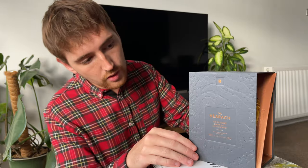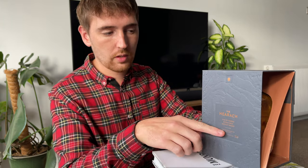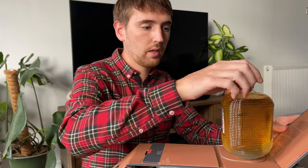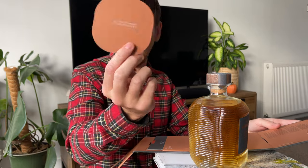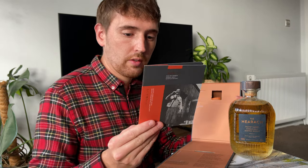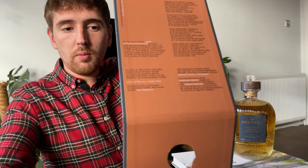Looking at this beautiful case, the first thing I notice is something I'm really looking forward to — closer to the bottom there's a little magnetic flipboard. The branding for the Hearach is here, along with the coordinates, and on the back there are pictures of some of the people who have been working on it. The bottle itself is absolutely beautiful, much like the Harris Gin bottles — that kind of etched glass — and inside comes a lovely little coaster and the story of the distillery.